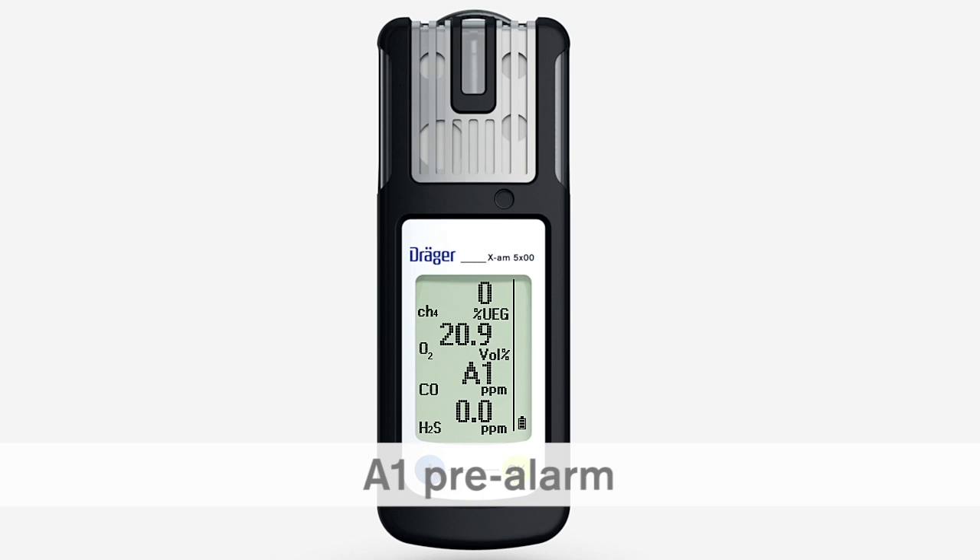We'll start with the A1 pre-warning threshold. The alarm threshold can be changed by using the CC Vision computer software, which is available free of charge on the product page of the XAM5000 on the Dräger homepage www.dreger.com.